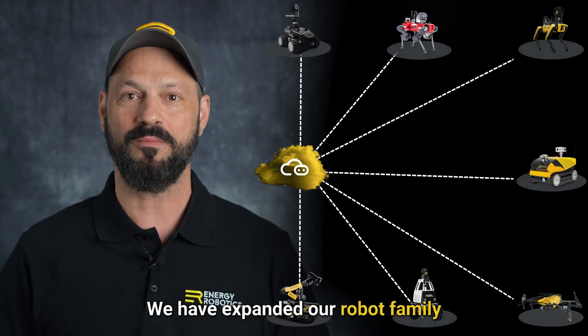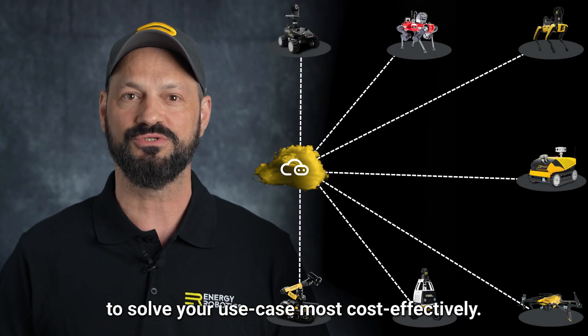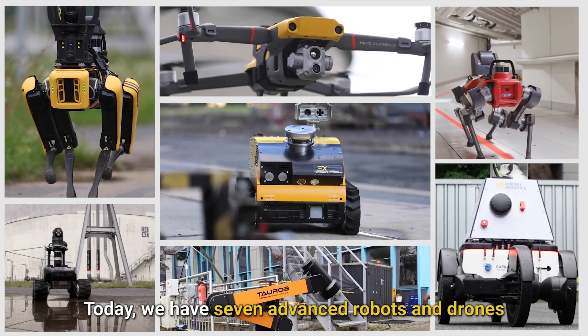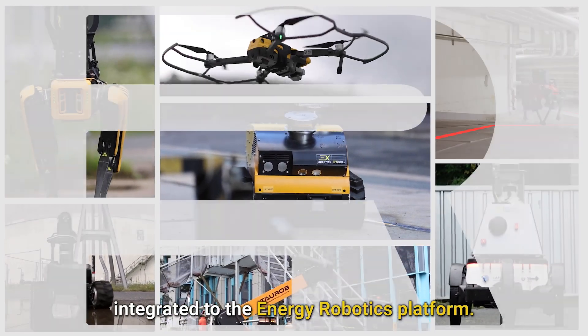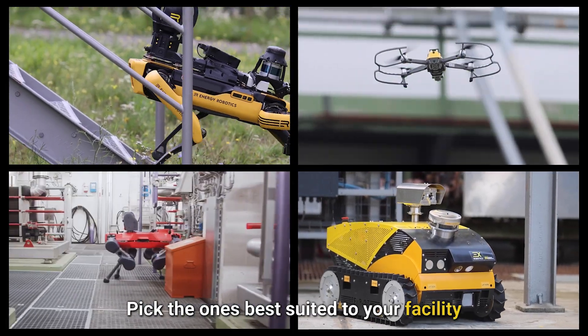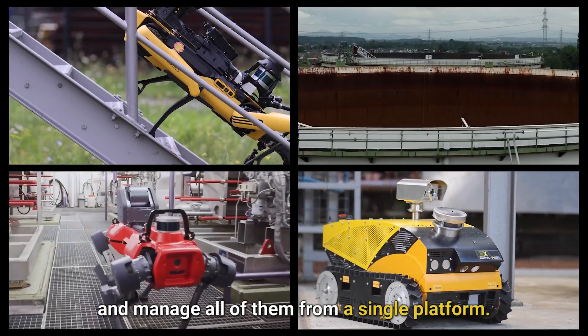We've expanded our robot family to give you more options to solve your use case most cost-effectively. Today, we have seven advanced robots and drones integrated to the Energy Robotics platform. Pick the ones best suited to your facility and manage all of them from a single platform.